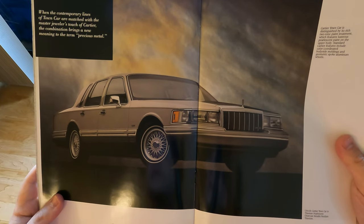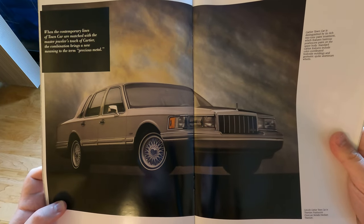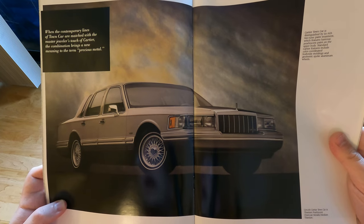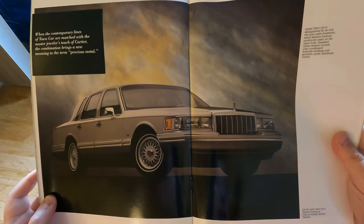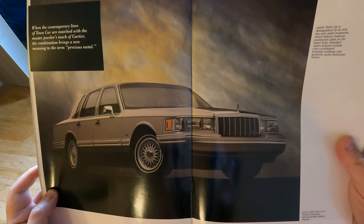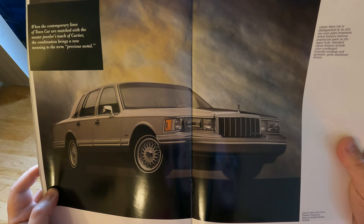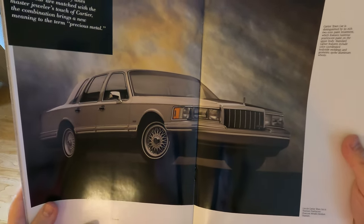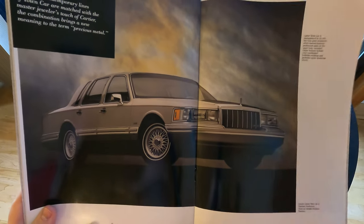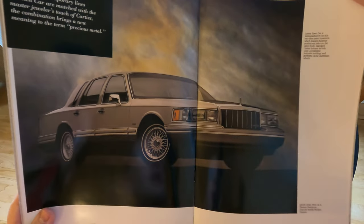'When the contemporary lines of the Town Car are matched with the master jeweler's touch of Cartier, the combination brings a new meaning to the term precious metal.' So this must be the Cartier section. The Cartier Town Car is distinguished by its rich two-tone paint treatment featuring illustrious pearlescent paint on the upper body, color-coordinated body side moldings, and geometric spoke aluminum wheels. This one is in Titanium Pearlescent clear coat — amazing.